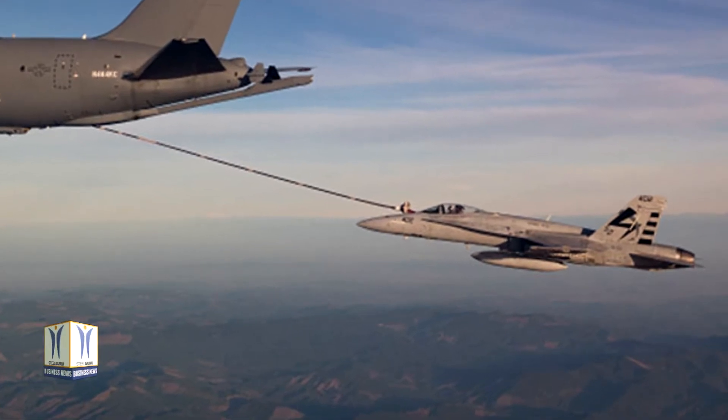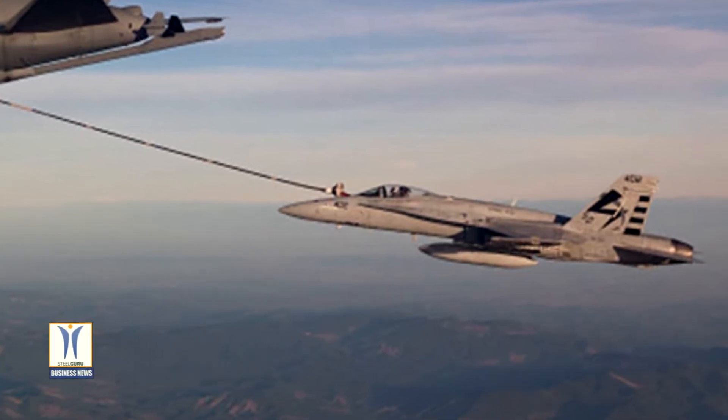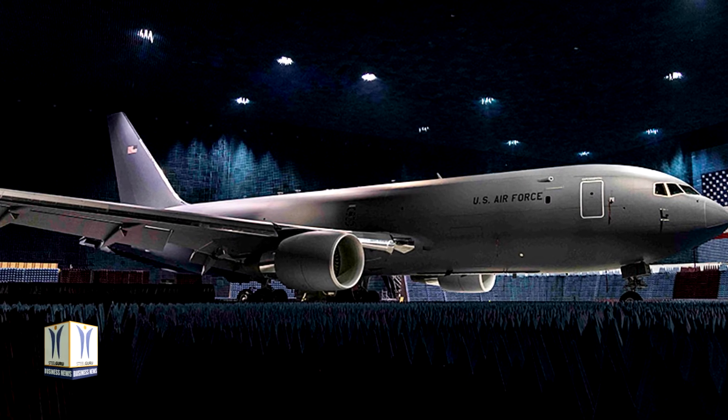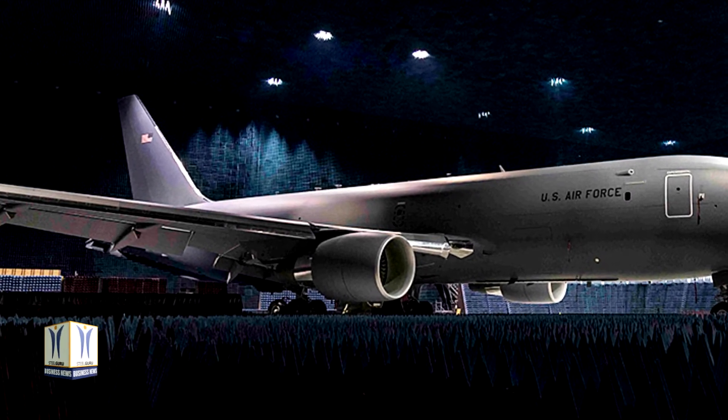A contract for a second KC-46 was awarded to Boeing in December 2018. Boeing assembles KC-46A aircraft for both the U.S. Air Force and the JASDF on its 767 production line in Everett.